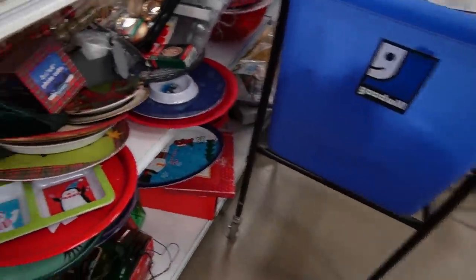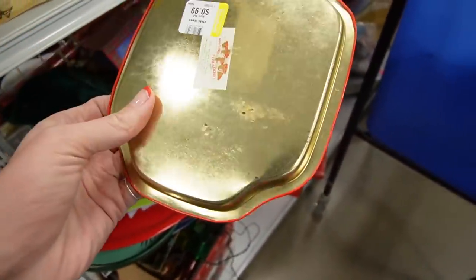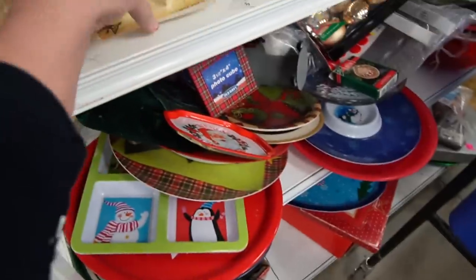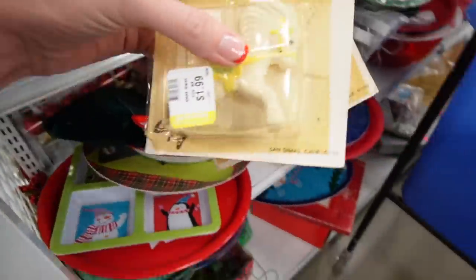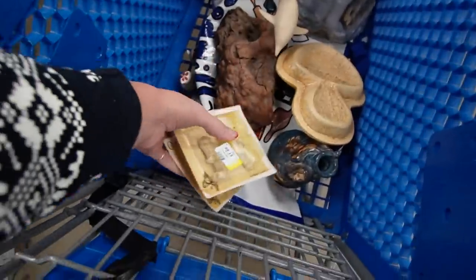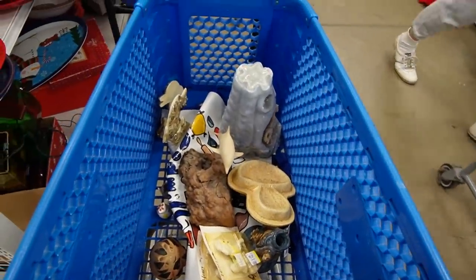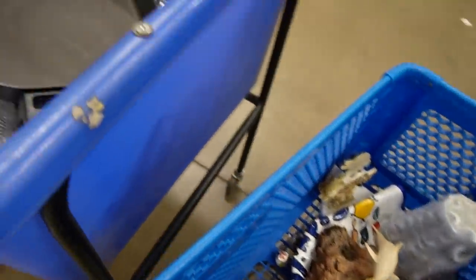I started heading towards the bin and got distracted by this little tray — I thought it looked kind of vintage. It was 99 cents, probably a four to $6 item. These on the other hand are for macrame — Dagny has picked these up before and they were new in the package, so I just stuck them in my cart. They sell for $15 to $20 a piece last I checked.